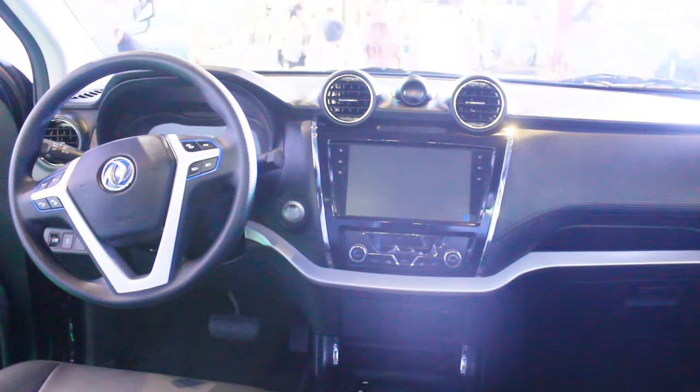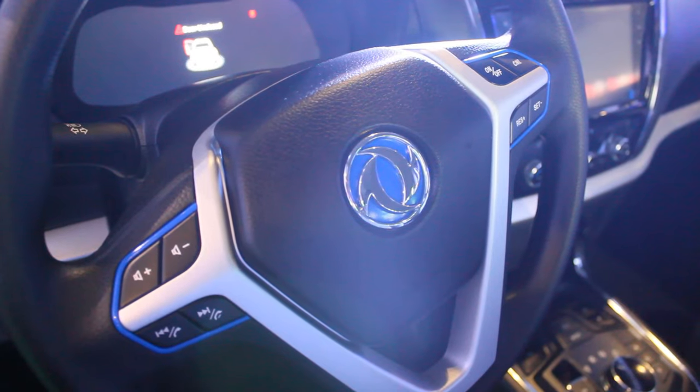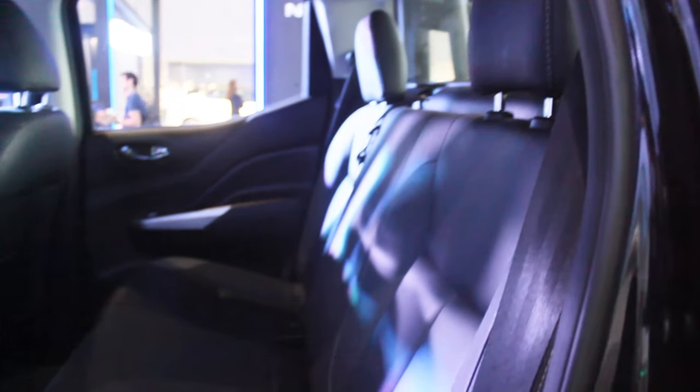You have USB ports and a 12-volt socket — pretty conventional like a pickup truck. The steering wheel has phone connectivity buttons and cruise control buttons on the right side, which is very good. In the rear seat, there's not much going on — there's not even a central armrest — however there is space, since this is based on the Nissan Navara, it's exactly the same layout.